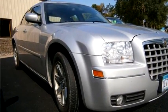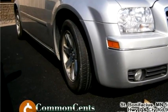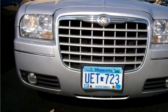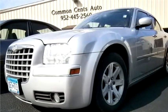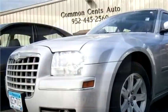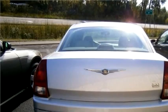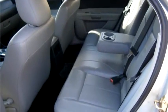Common Cents Auto proudly presents this 2006 Chrysler 300 Touring. The body style is sedan. It has four doors. Transmission is automatic. Drive train is rear wheel drive. Exterior color is silver. Interior color is gray. It has six cylinders. Engine size is 3.5 liter V6 DOHC 24V.